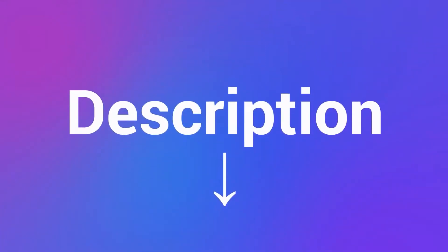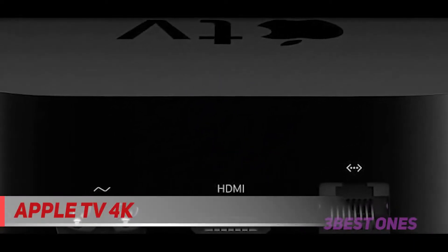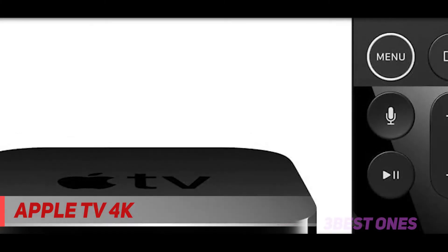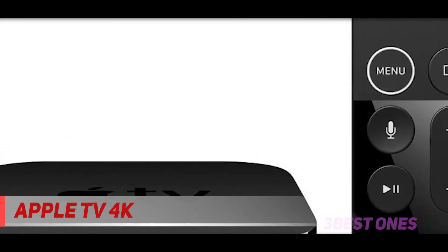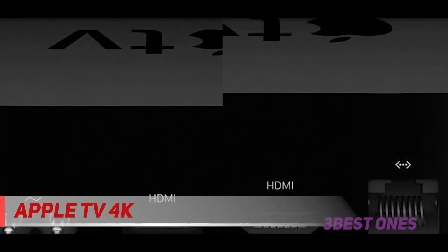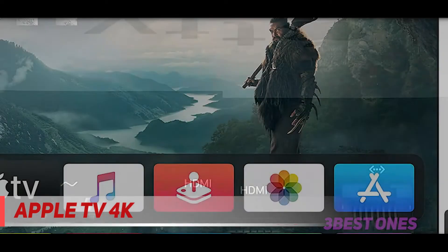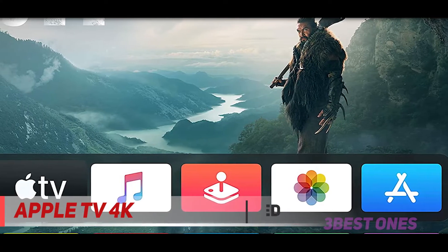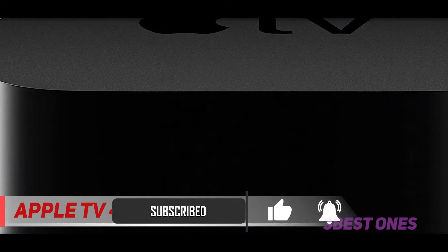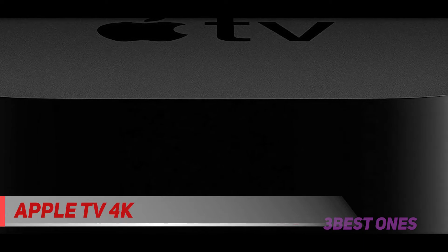Check out the description for more information and the latest price. At number one on this list is the Apple TV 4K. This is the most obvious pick if you're all in with the iPhone, iPad, MacBook, and iTunes. The newest version supports 4K content and both HDR10 and Dolby Vision HDR formats. It also supports Dolby Digital surround sound up to 7.1 and Dolby Atmos. If you're subscribed to Apple Arcade, you can play a great library of games on your 4K TV after pairing a Bluetooth controller like the Xbox One controller or DualShock 4.